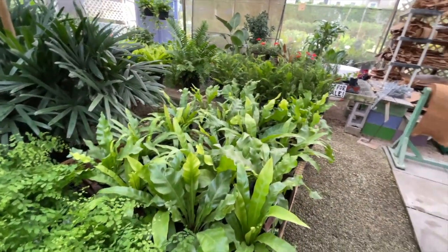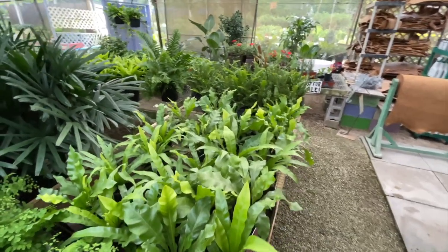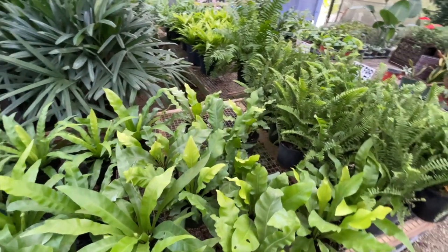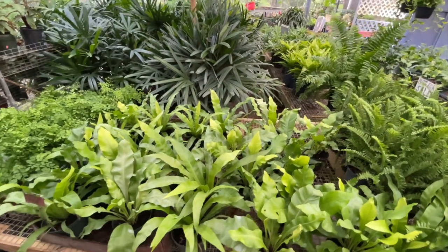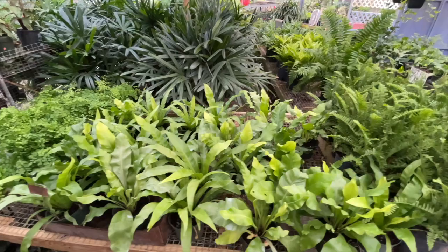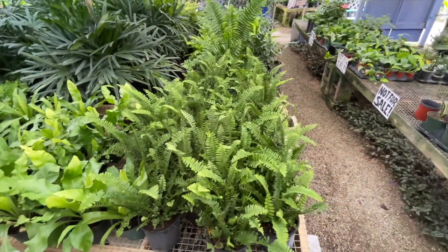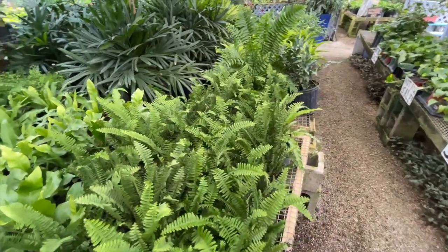They also have some bird's nest fern — great as a ground cover in your yard, a lighter green color. And the sword fern is another excellent plant for a shady area in your garden.